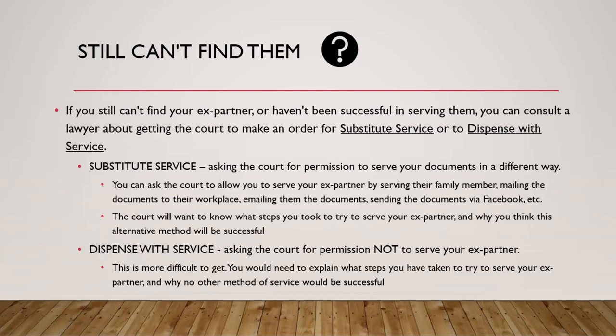The other possibility is asking to dispense with service altogether — asking the court for permission to not serve your ex-partner at all. This is much more difficult to get. You would need to explain what steps you've taken and why no other method of service would be successful. If you can put forward a good argument that you've tried everything, there's no possible way to serve them, and that they may be purposely avoiding service, the court can make an order that you don't have to serve those documents — but as noted, this is a lot harder to obtain.